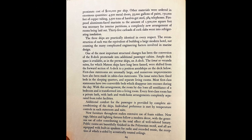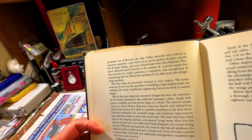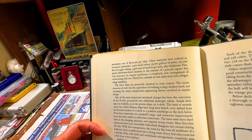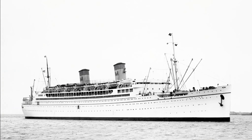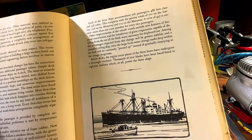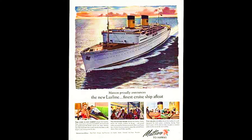Can you imagine being aboard that ship and hearing the news of the attack on Pearl Harbor? Other materials on ship were ordered in enormous quantities: 4,500 metal doors, 335,000 gallons of paint, 150,000 feet of copper tubing, 3,500 tons of hard-to-get steel, and 984 telephones. So they had to be converted. The decks, engine room plants, and the three liners underwent a thorough overhaul. Thousands of new blades were hand-fitted to 18 turbines which, in all, power all three ships.